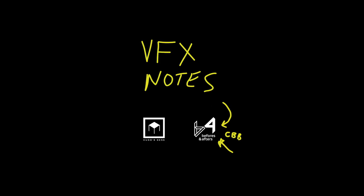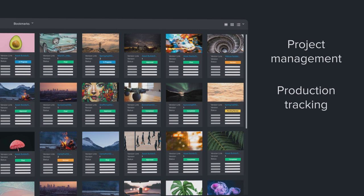Welcome to the Visual Effects Notes podcast. Today's episode is sponsored by F-Track and ActionVFX. F-Track is an Academy Award-winning company specialized in project management, production tracking, and the creation of media review platforms for the creative industry.